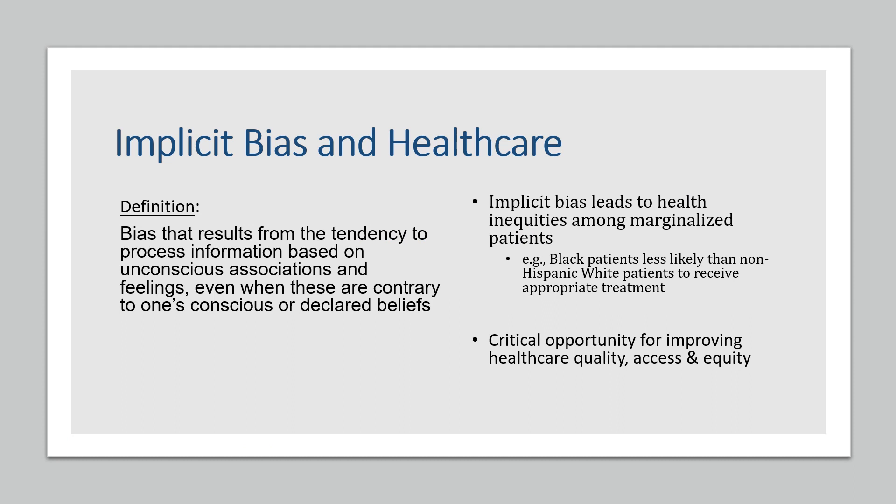Our research focuses on implicit bias — bias that people have they may not realize they have. We're interested in how these biases may influence patient-provider communication in primary healthcare settings. Research suggests that implicit bias, based on a patient's race, ethnicity, gender, socioeconomic status, or other prejudices and stereotypes, leads to health inequalities.